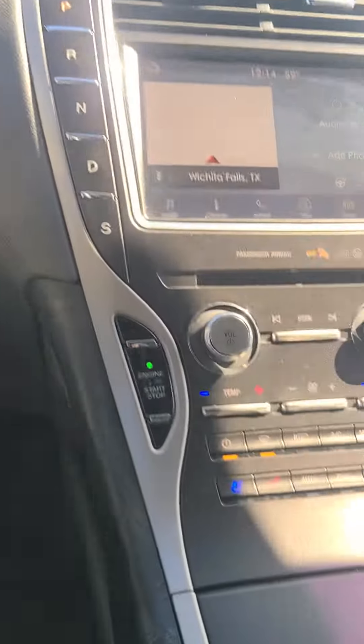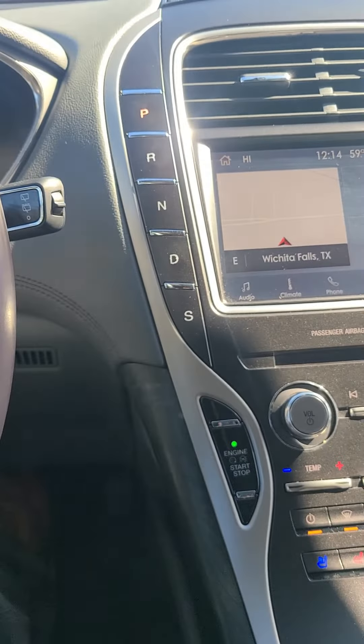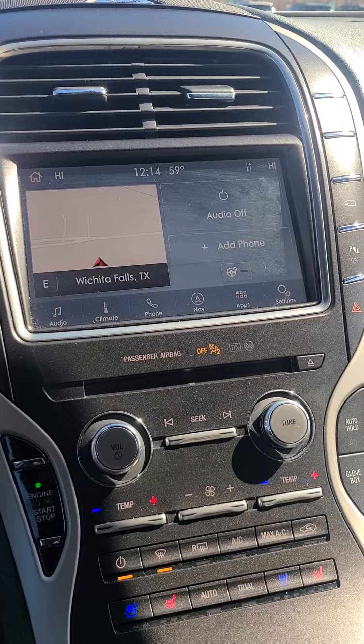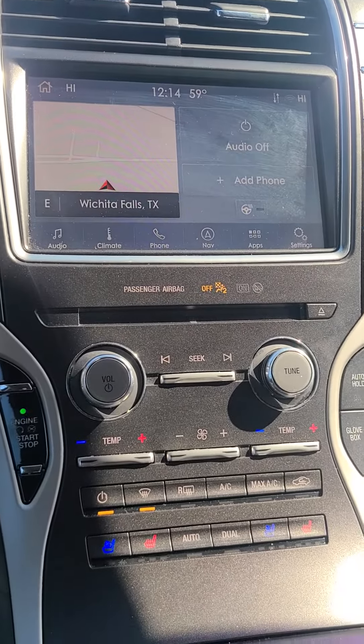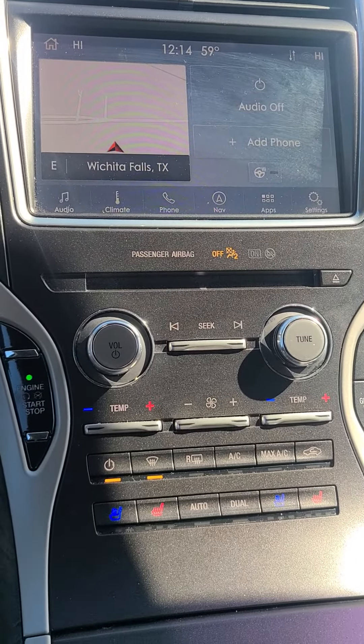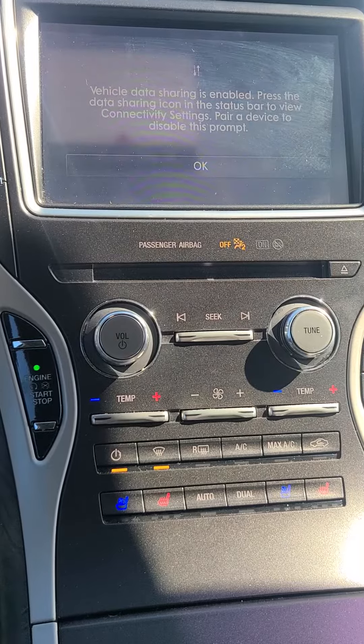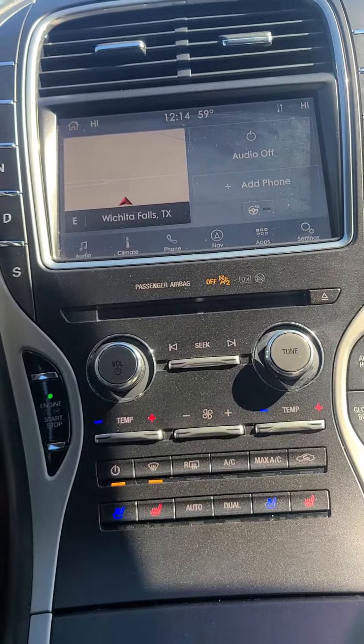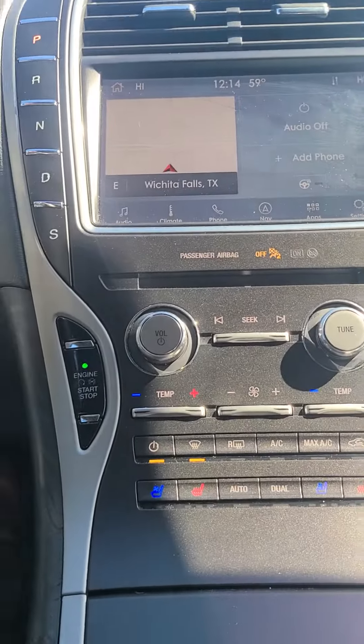No lights on the dash. Push to start. You got your sport mode, park, reverse, neutral, drive. Built-in navigation, heated steering wheel, heated seats, cooled seats — three levels for your cooled seats and three levels for your heated seats. You have Apple CarPlay, Android Auto, SiriusXM AM FM radio.